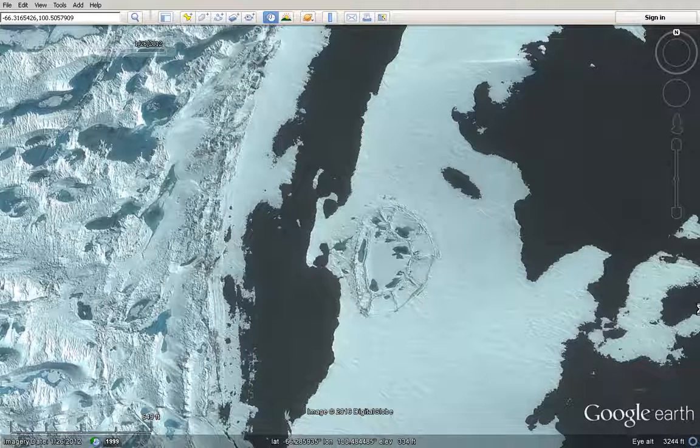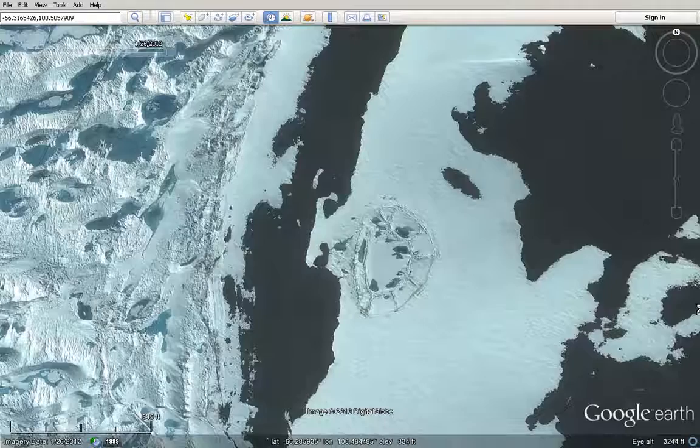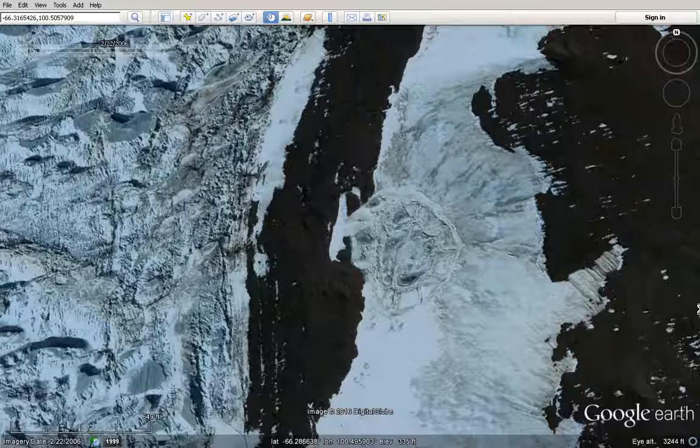Where is it located? I'm going to include the GPS so you can look it up. The latitude is negative 66, longitude 100.5 approximately — in thereabouts you will find it. There's some variation depending on what year you're looking at because the systems are not perfect. This is using Google Earth.